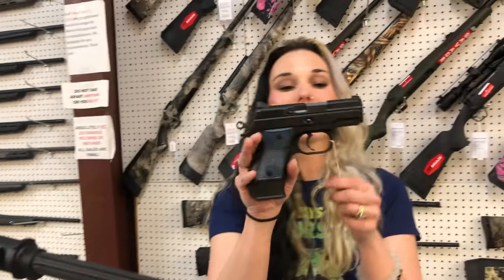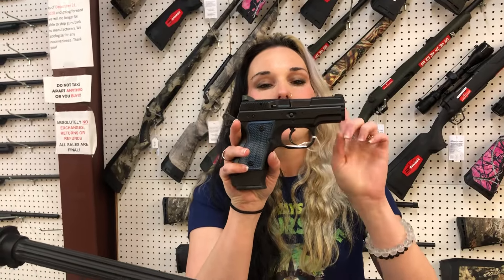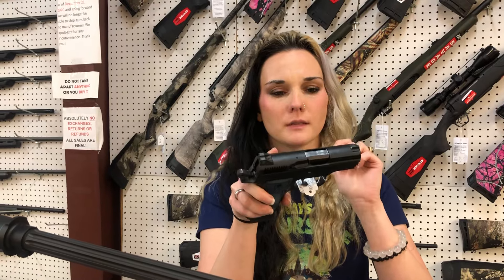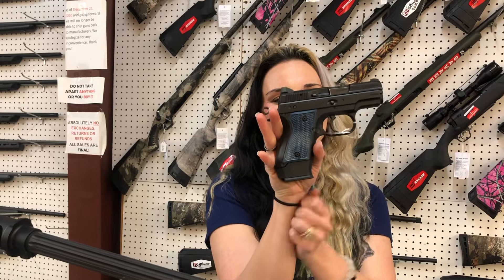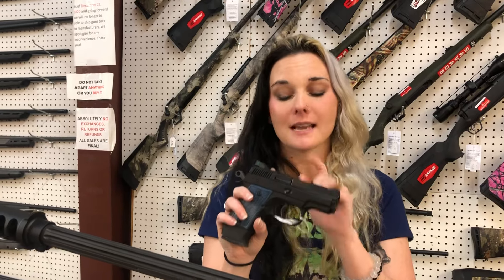And one little baby used gun today — CZ RAMI in the D model. CZ 2075 RAMI with the upgraded blue grips. She is pretty. She's got two extra mags in her box and night sights — that's a big bonus. I haven't got her priced yet, so definitely call me on that one. Don't miss out.